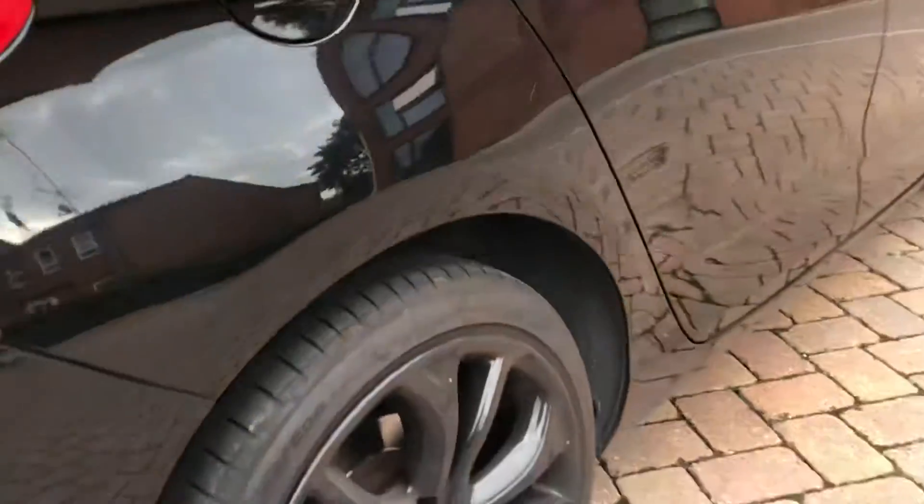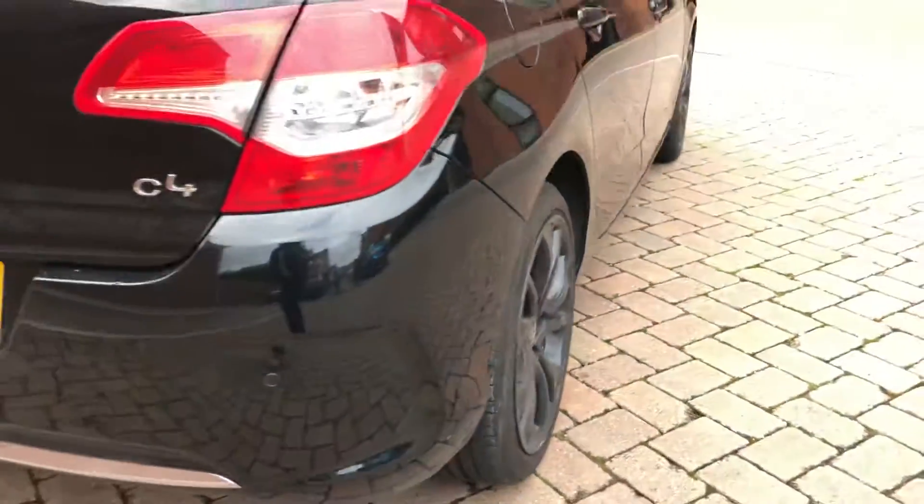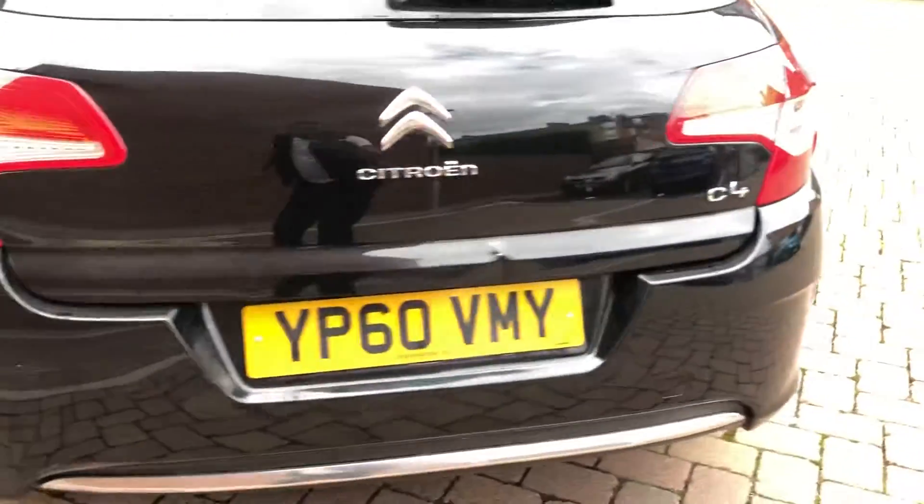Around the rear right side wheel arch we've got a couple of light scratches there, as you can see — zooming in, a couple of light scratches. Not the end of the world, but obviously we want to make sure that you're fully aware.